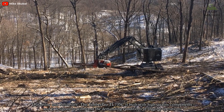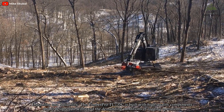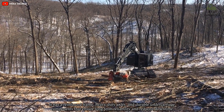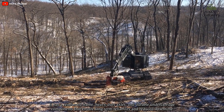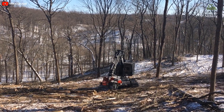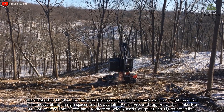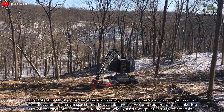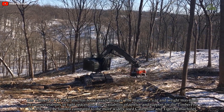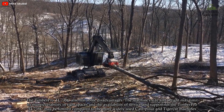The TimberPro TL735C is built with high-quality components and is designed to withstand the demanding conditions of logging operations. It has a reinforced frame, heavy-duty axles, and durable undercarriage components that ensure long-term reliability and reduced downtime. However, the machine's size and weight may limit its maneuverability in tight spaces, and the availability of service and support may be limited compared to the more widely used Caterpillar and TigerCat machines.